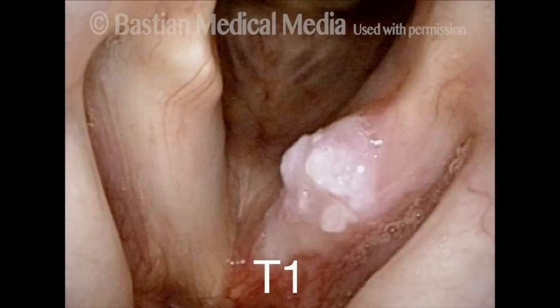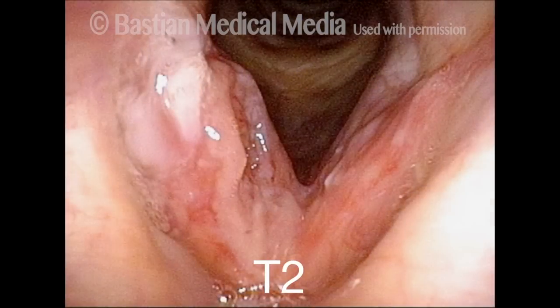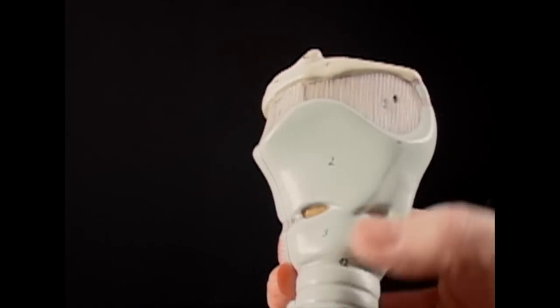We have T1, which is extremely early and superficial with completely normal mobility of the vocal folds. T2, the tumor penetrates a little bit into the muscle and it reduces the movement of the vocal fold. T3, tumor essentially replaces the vocal fold and fixes it so it no longer moves. And T4, it penetrates beyond the vocal fold and into the cartilage of the voice box.